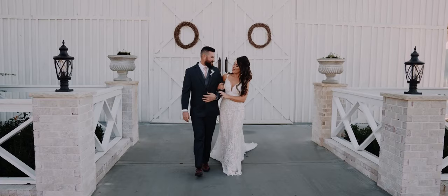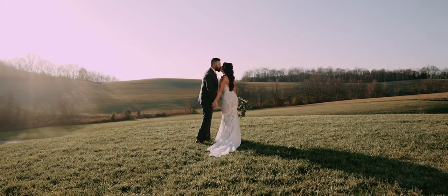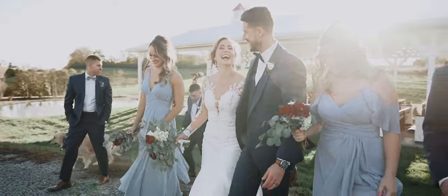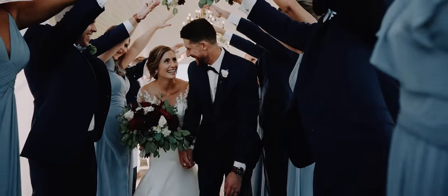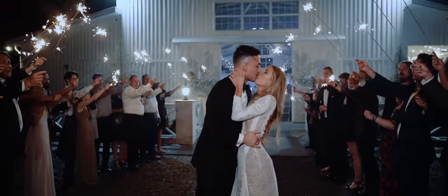And now we would be honored to host your special day. To schedule a tour or reserve a date, please give us a call, send us an email, or visit us online at thewhitedovebarn.com. We are always happy to help. Congratulations on your engagement and we hope to welcome you soon to the White Dove Barn for your very own private tour. Together, let's create unforgettable memories that will last a lifetime.